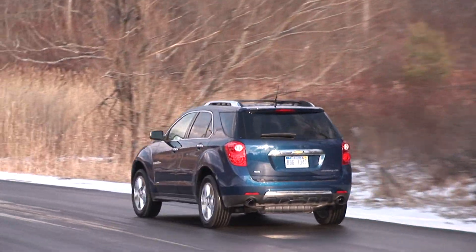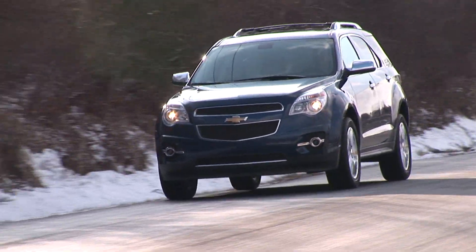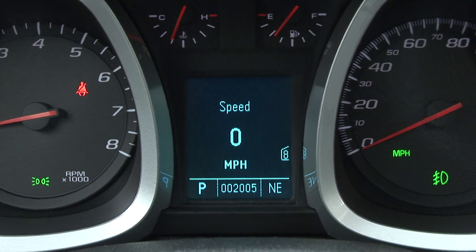It immediately makes you long for GM's far superior 3.6-liter unit. For that reason, I think most buyers would be better off sticking with the base 2.4-liter 4-cylinder, which feels more fitting here and nets 3 more MPGs. The V6 with all-wheel drive is rated at 17 MPG city and 24 highway.